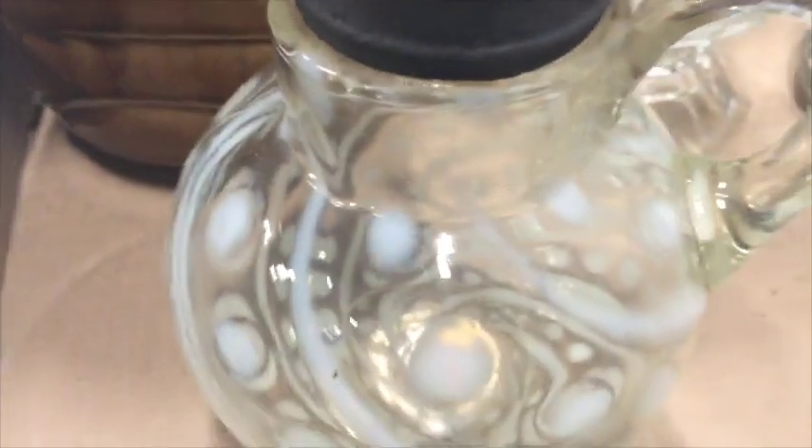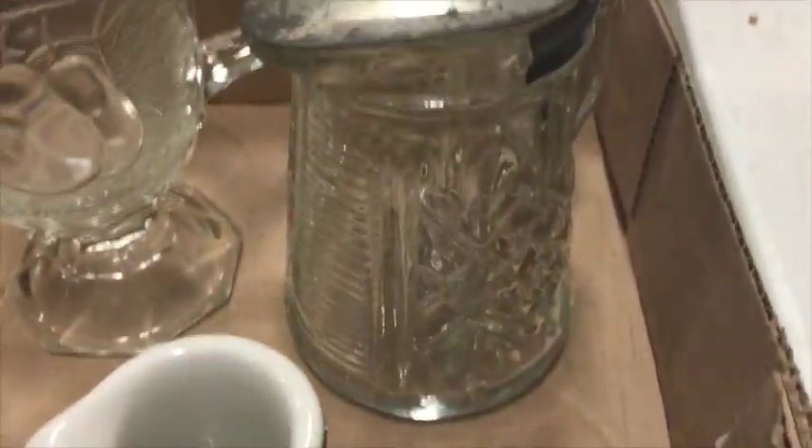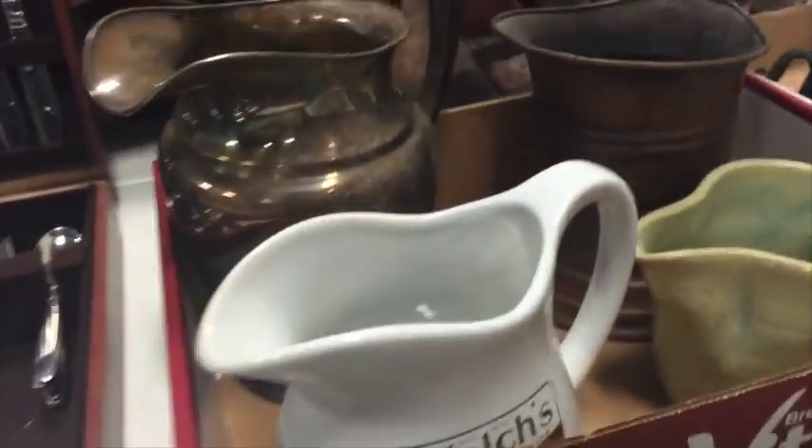Oh, look at this glass — it's really nice and the lid is so interesting. Those were pretty cool. I don't really need any more glass stuff, but if those go for the right price, I'm the girl — because they're just cool. And I didn't check to see if that was silver silver or silver plate.